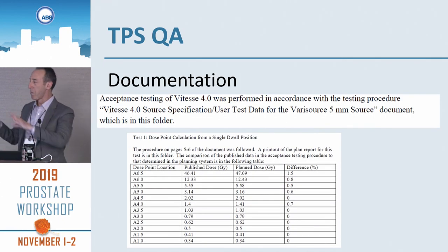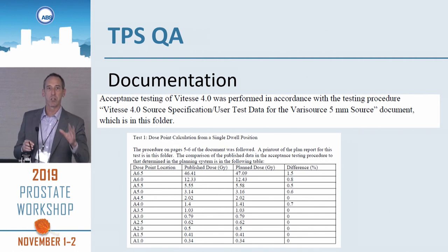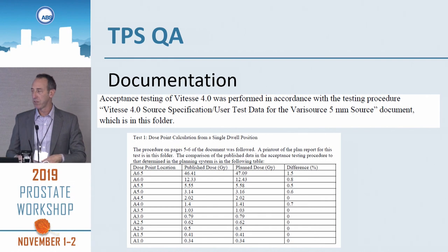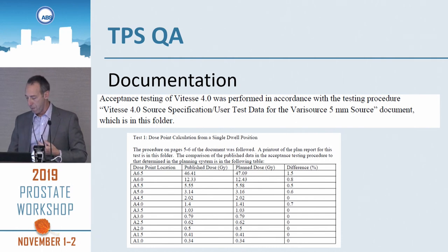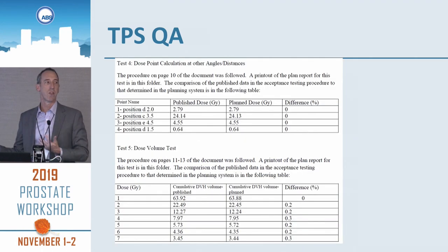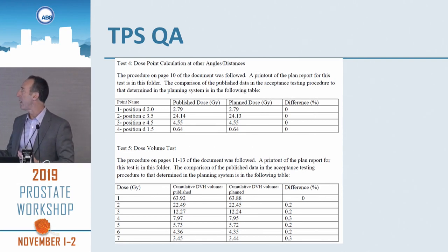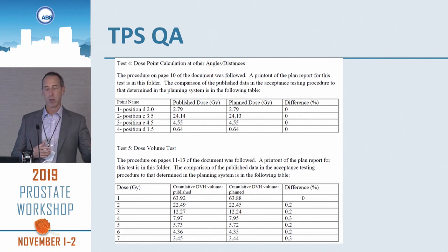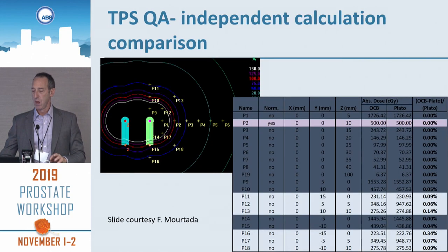Varian provides the tests you should do, what the dose at different dose points should be, and then what your test gives, so you can see we're within the maximum differences — there is 1.5%. There are other tests in the document: dose points at various angles from your source, and dose volume tests where you put a source at a certain position and check the volume of a certain isodose line. All of these are in your procedure — do it and document it.